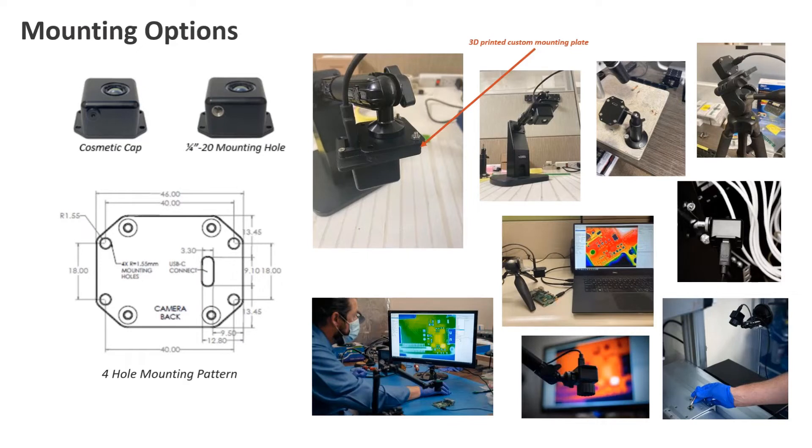There are two different mounting options for the unit. There is a four-hole mounting pattern on the back plate of the camera, which can be used with custom 3D printed mounting plates or different mounts that are available. For ease of use, there is also a quarter-20 mounting hole right in the bottom of the camera, so any quarter-20 mount can be used to hold the camera in place or position it. There's a little cosmetic cap that can easily be removed with your fingernail.